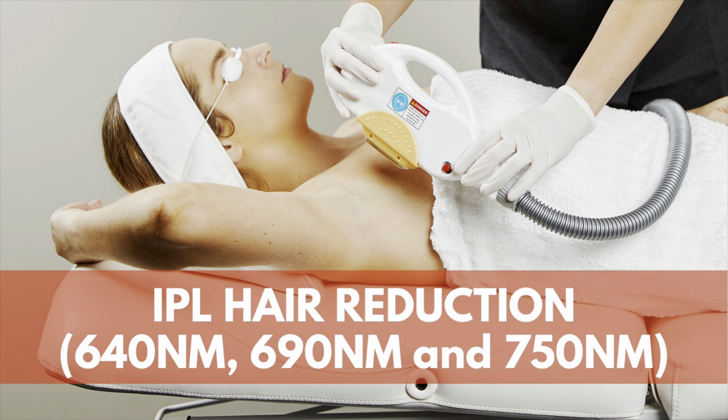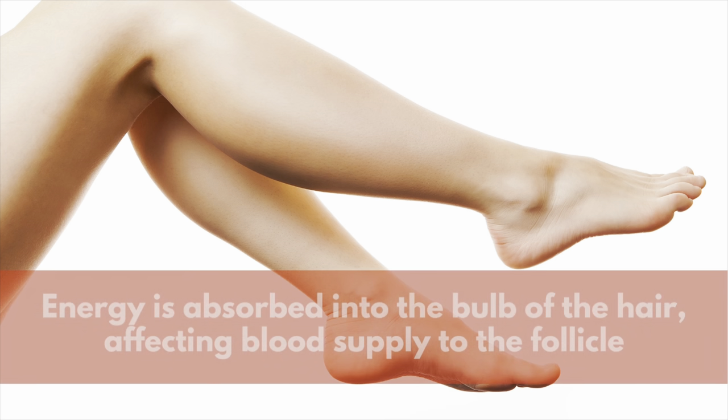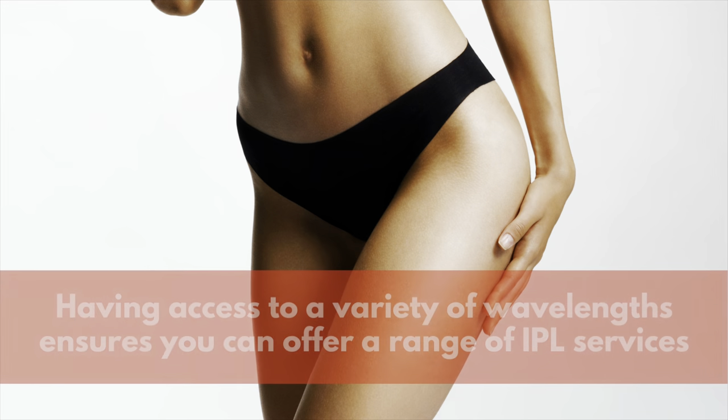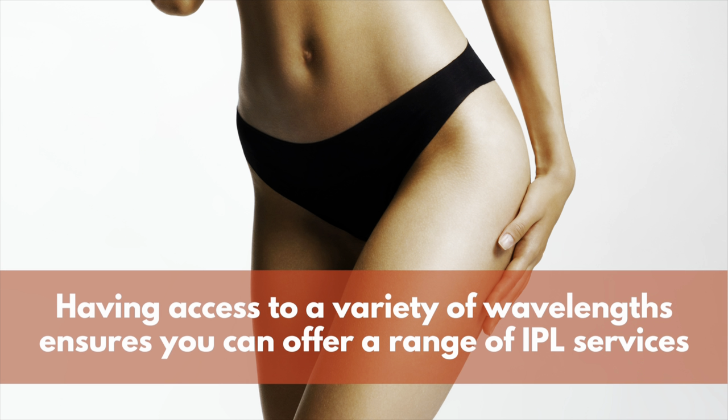Deeper wavelengths such as 640, 690 and 750 nanometers are perfect for targeting melanin within the hair follicle to facilitate hair reduction treatments. Energy is absorbed into the bulb of the hair and damages the dermal papilla, affecting blood supply to the follicle. Having access to a variety of wavelengths is important when selecting an IPL device to ensure that you can offer a broad range of treatments and address the most common client concerns.